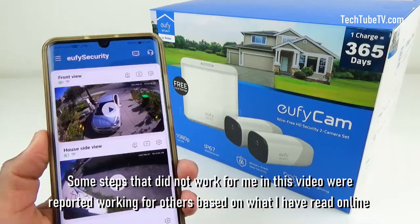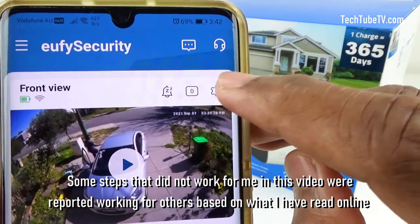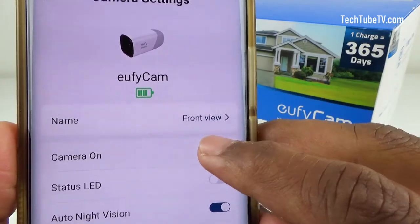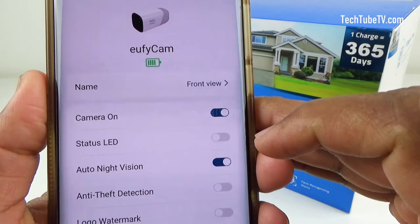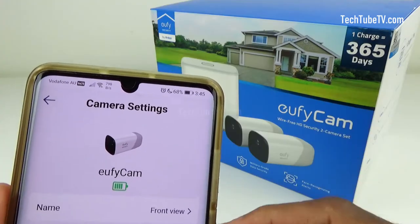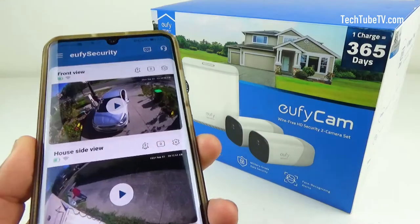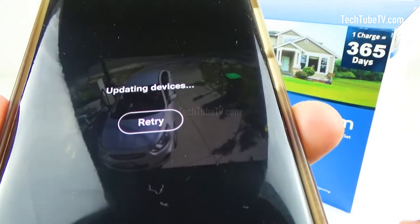I am going to try a few steps to resolve this. First, go to the devices tab and turn the cameras off and on again. Click on the gear icon of a camera and slide the camera on switch to turn it off. Go back and repeat the same step for the other camera. Now turn the cameras on again and try playing the live view — looks like the problem is still there.